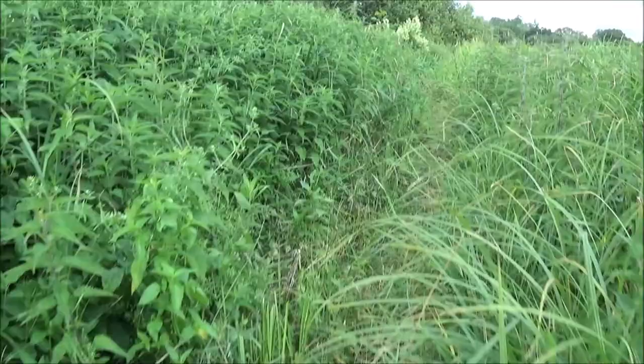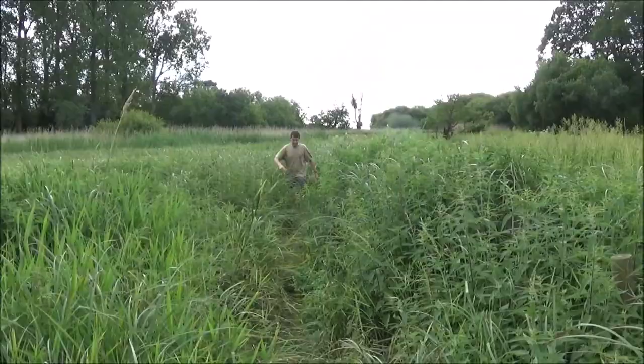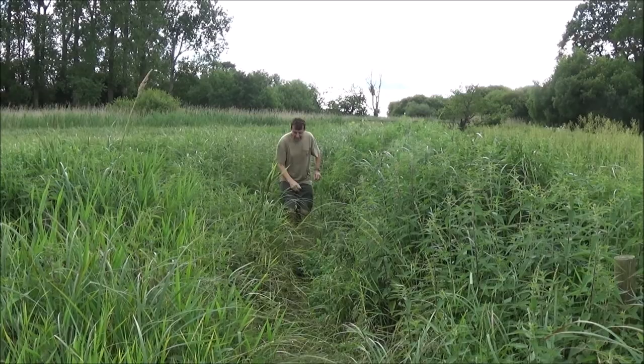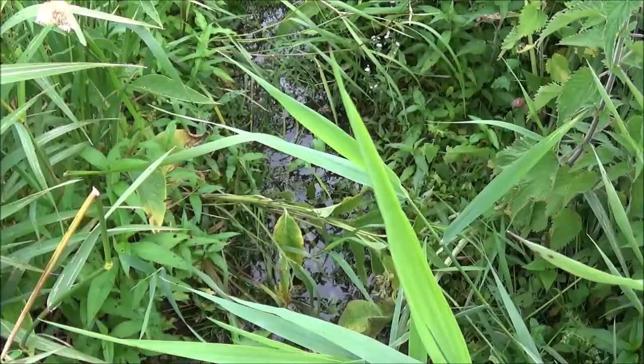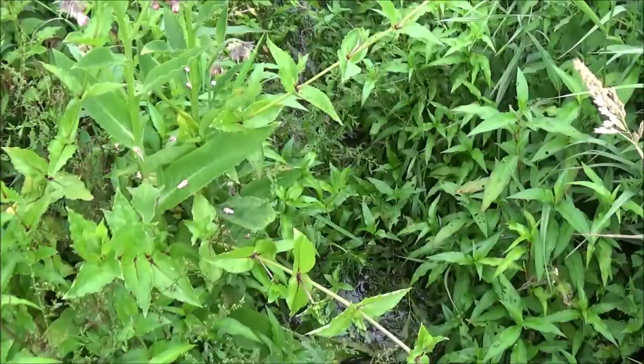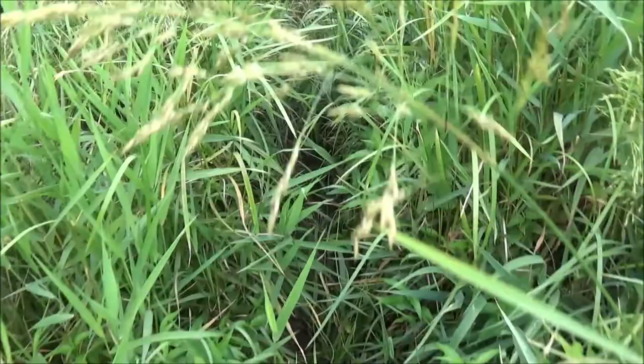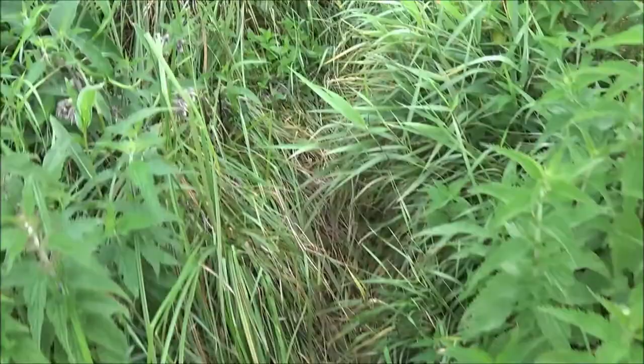I can't believe this is the Avon Valley River Path and people walk this long distance. I'd done it years ago — it must have been a drier period because I don't remember it like this. Look at Trev ploughing his way through the alligator swamp. This is the middle of July and it is waterlogged as hell. Don't ever do it in the winter, and be very choosy about when you do it in the summer — this doesn't look like it dries out that often.